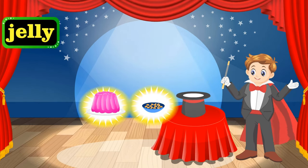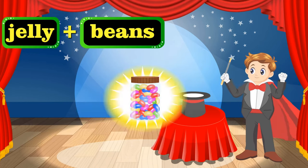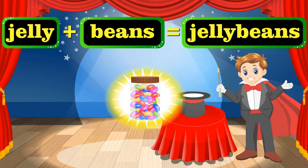That's a wibbly wobbly jelly on the plate, and here are some beans. Bibbidi-bobbidi-boo! That's too much fun. It's jelly beans, friends.